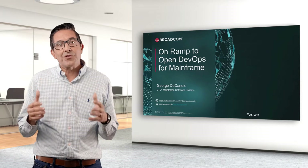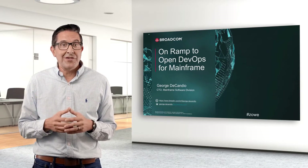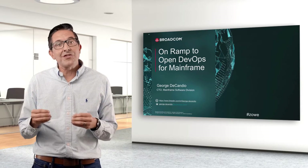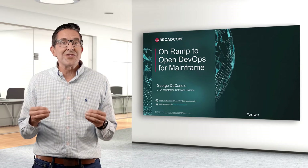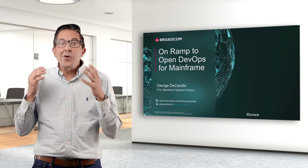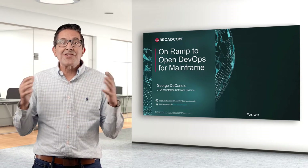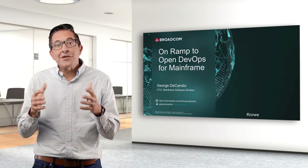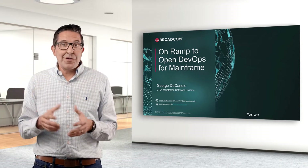Eclipse became a major factor in Java's success as a language. I saw firsthand the opportunities that working with open source communities can bring to business. And now I'm even more excited to be part of extending open source to the mainframe, the system that runs the largest enterprise businesses.